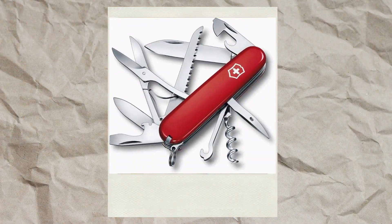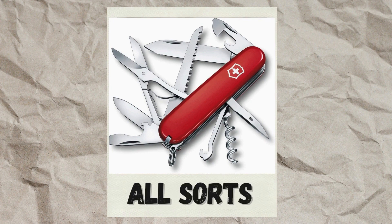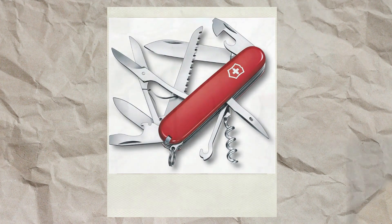Also, a Swiss army knife. You can get one with a can opener so you don't need a separate can opener. You can cut things, stab things — there's a little bottle opener on it too. Absolute necessity.